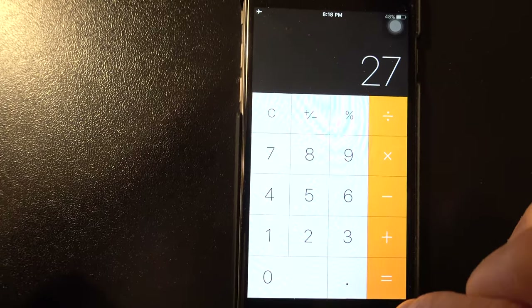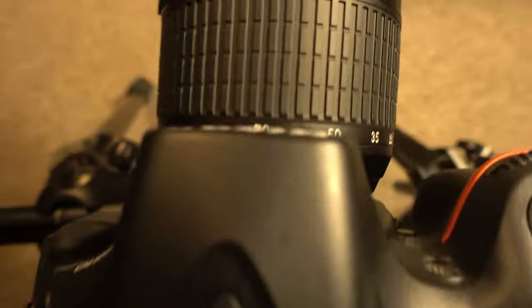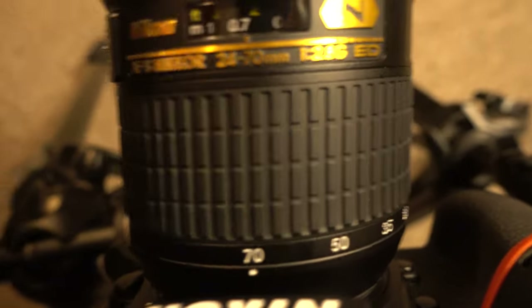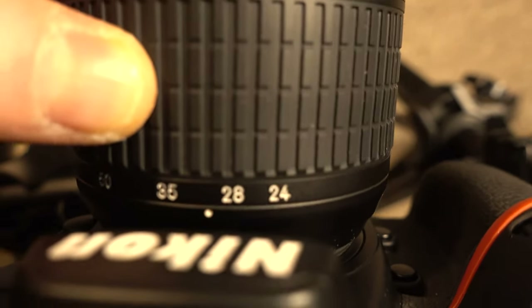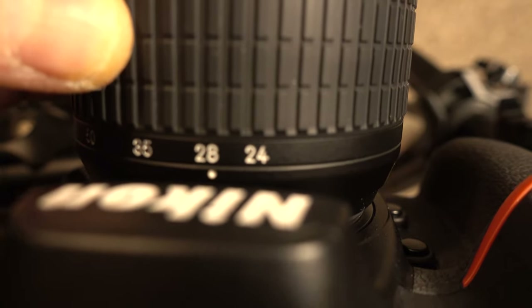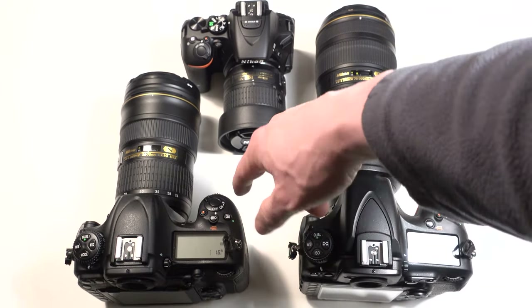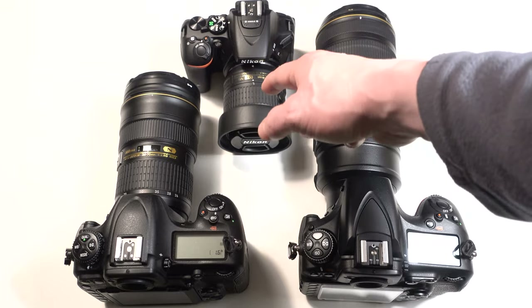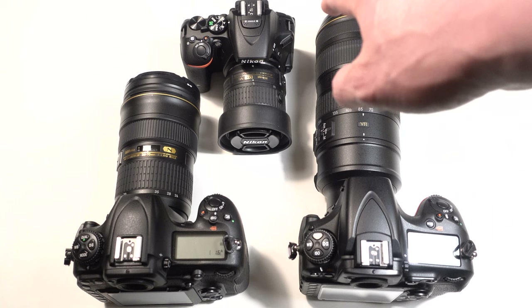So that 18-to-55 lens is not a true 18-to-55 — it's closer to a 24-to-70 or really more like a 28-to-85. I wish lens manufacturers would start labeling crop sensor lenses for what they really are. The 28-to-85 doesn't sound as wide or impressive as 18-to-55. So that's one disadvantage — you've got to do some math.